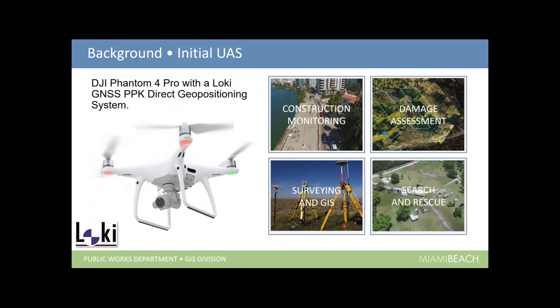A little more background. Initially the city started with a Phantom 4 Pro with a Loki GNSS positioning system for higher accuracy. We were doing things like construction monitoring — taking videos of all our construction projects before, during, and after — as well as damage assessment before, during, and after storms, cataloging damages to turn over to FEMA. We also assisted in search and rescue with the fire department. With the positioning system, we started doing photogrammetry with the survey department using the Phantom 4.